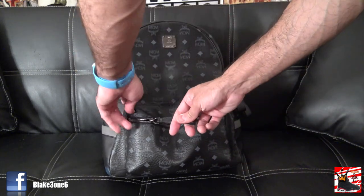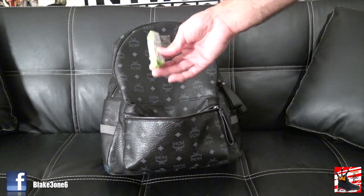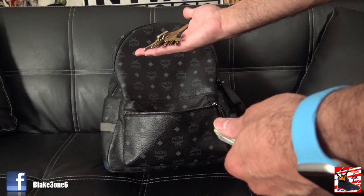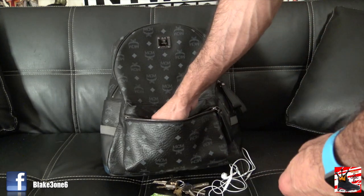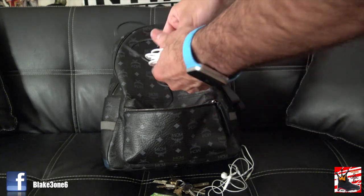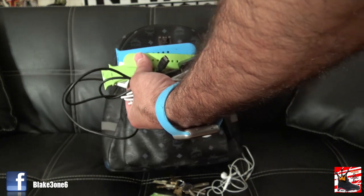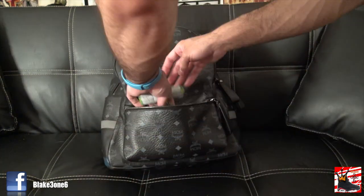It has two compartments — one small one and a big one. In the small one I've got some Halls, because you never know when your throat might get a little itchy. I've got keys to my house and work. I've got headphones — gotta always have headphones. I've got an Apple Watch charger and a camera charger for the camera I'll show you guys. I also have some Apple Watch wristbands — I just needed a place to store them. And then I've got a plug for the charger itself. That's mainly the first compartment.